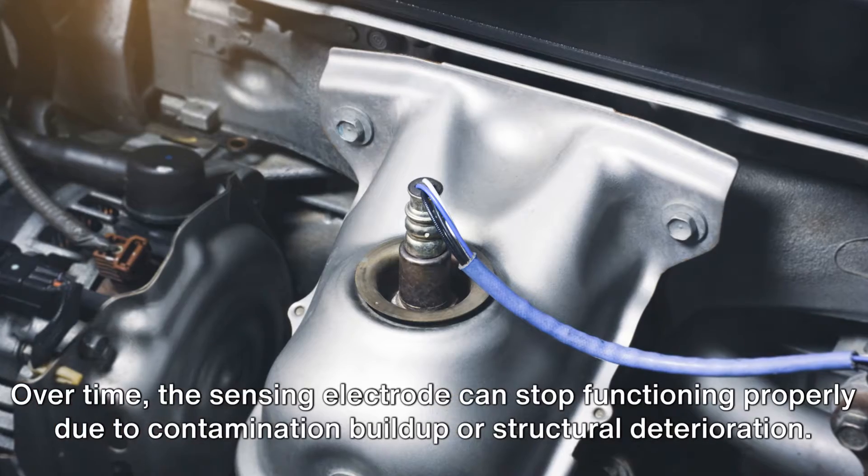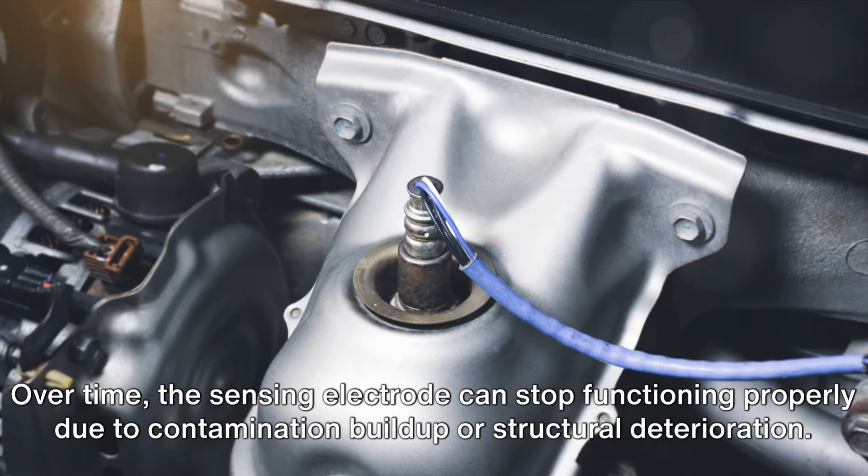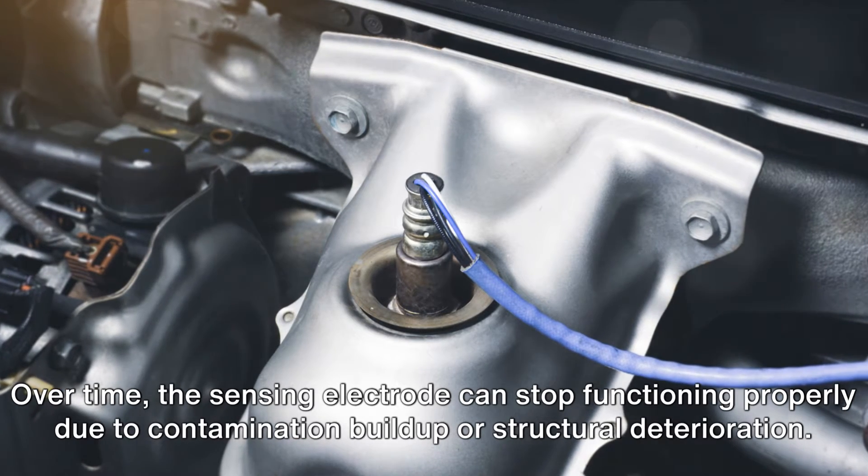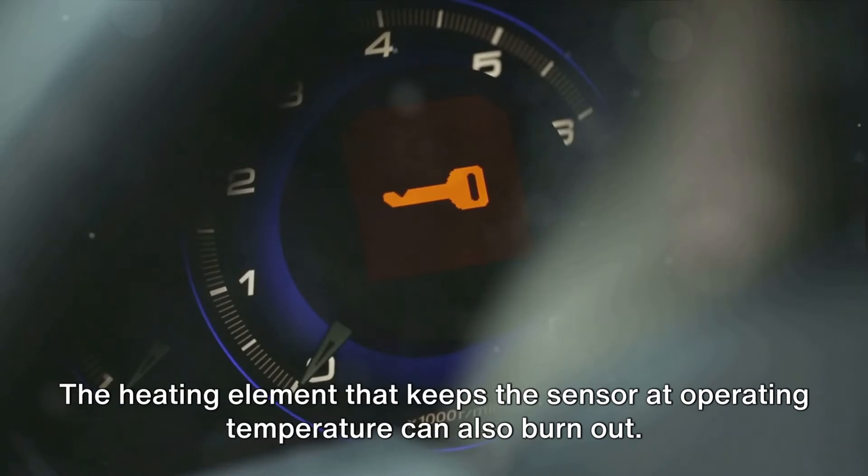Next, internal failure. Over time, the sensing electrode can stop functioning properly due to contamination buildup or structural deterioration. The heating element that keeps the sensor at operating temperature can also burn out.